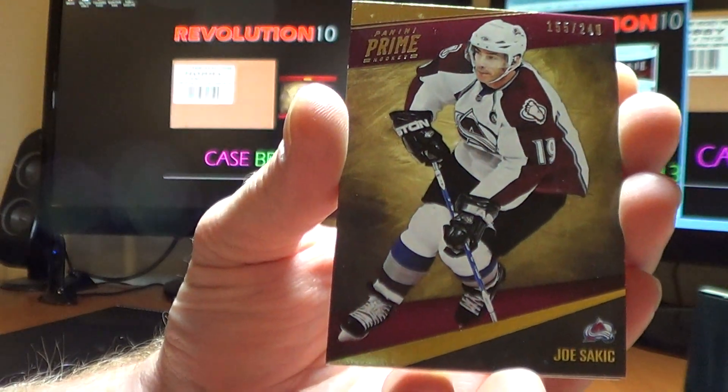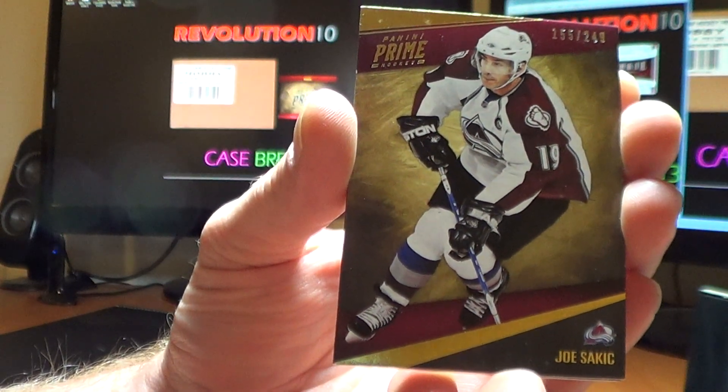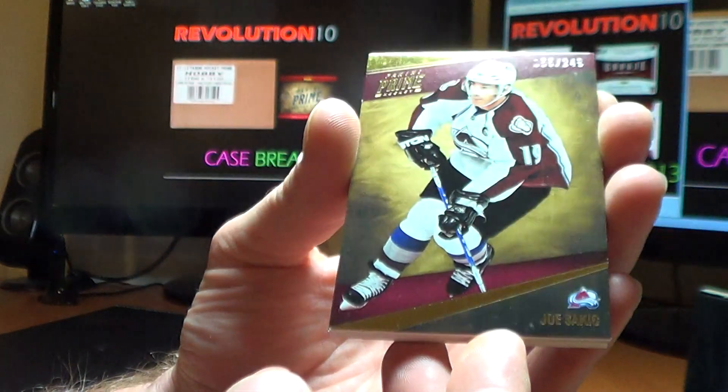Next card is a base card for the Colorado Avalanche — Joe Sackick, 155 of 249.